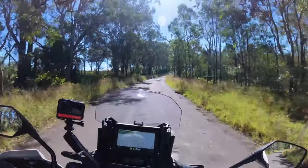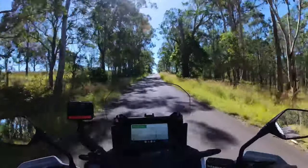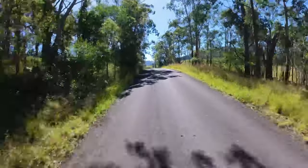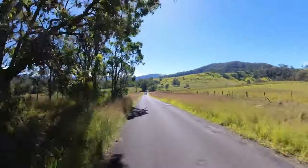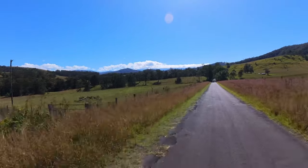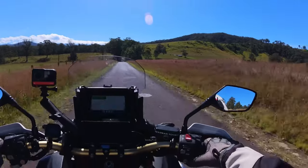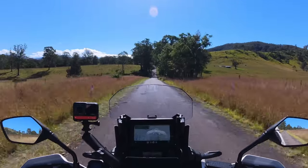This new suspension is actually really good on the bitumen, especially bitumen like this that is so rough and quite lumpy. Watch this - look at this beautiful spot here. Isn't that just gorgeous? So lucky indeed. Alright, not long - let's go hit that dirt track.